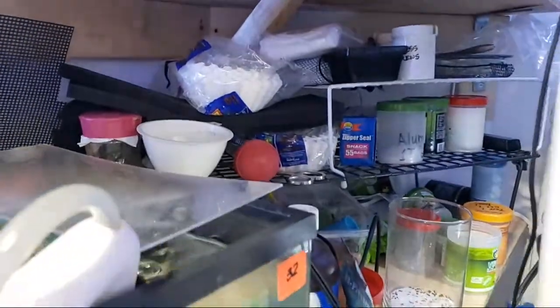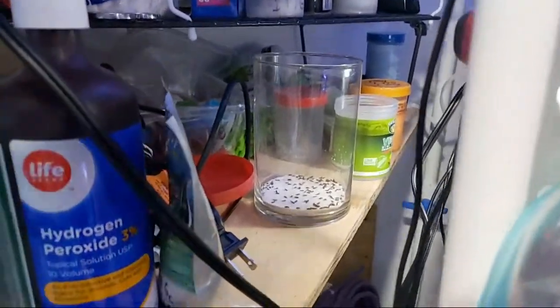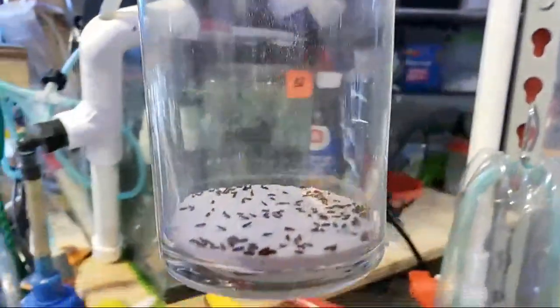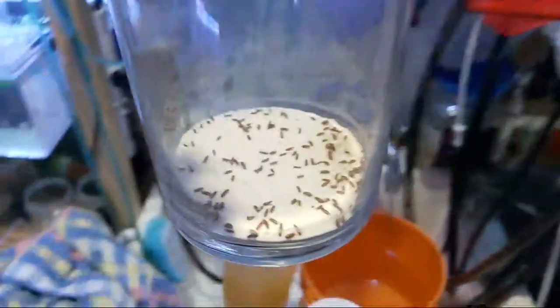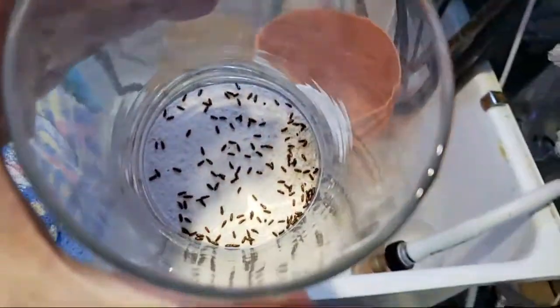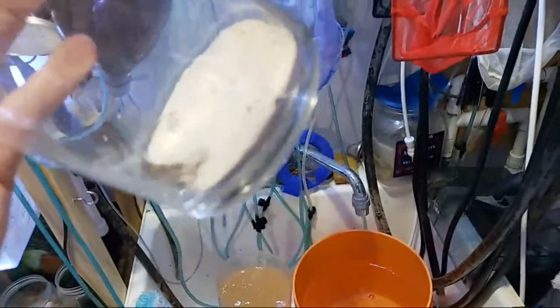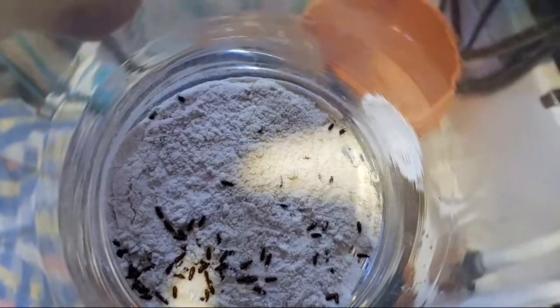These are — the name escapes me — they're a type of beetle and what you feed to the fish are the larvae. Let me stir it up — usually you see the larvae in the flour, the little worms. I used to raise mealworms when I was raising birds and the mealworms were very similar to this.